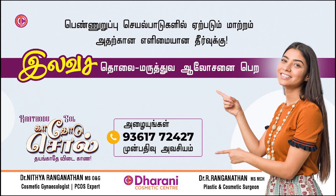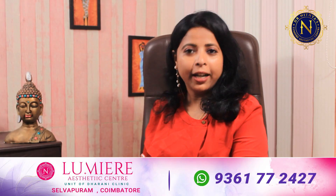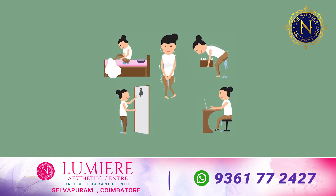Hello everyone. Today we are going to talk about urinary incontinence. We will look at the delivery-related causes, laser treatment, radiofrequency options, and surgical options for urinary incontinence. For a difficult delivery, we can see how urinary incontinence problems arise.